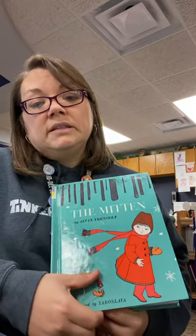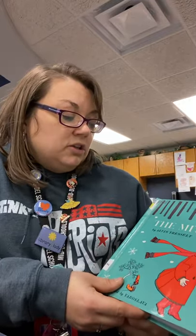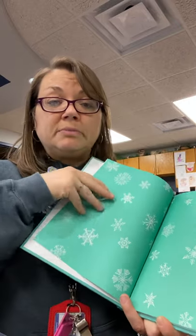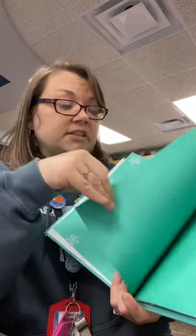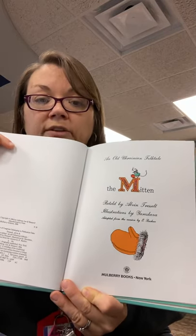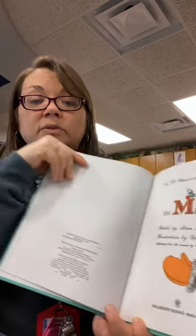Alright, so we're going to go ahead and start The Mitten. This is written by Alvin Tresselt and the illustrations are by someone named Yaroslava. Remember I told you guys that this is more of a traditional story, which means that it's been passed down for generations and generations. Well, if you look in the beginning of the story, it actually says that this is an old Ukrainian folktale. So in the country of Ukraine is where the story came from. And this is called The Mitten.